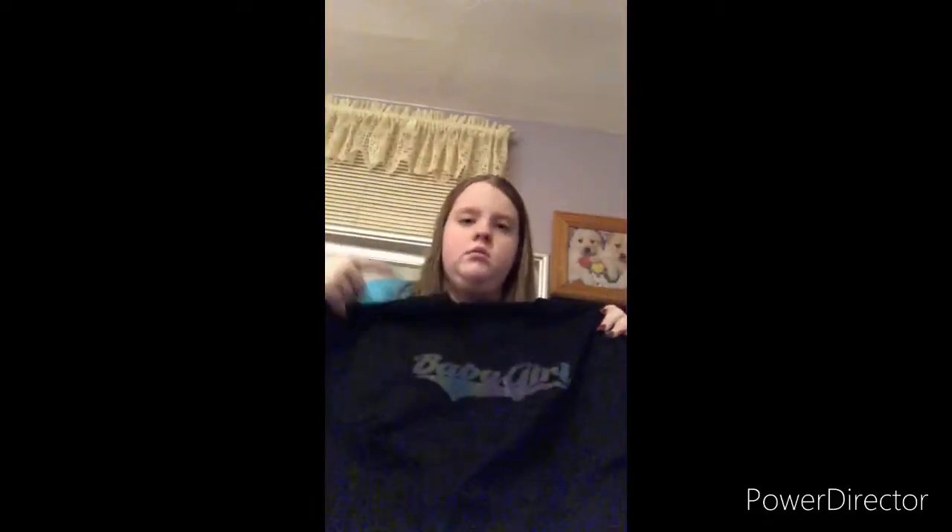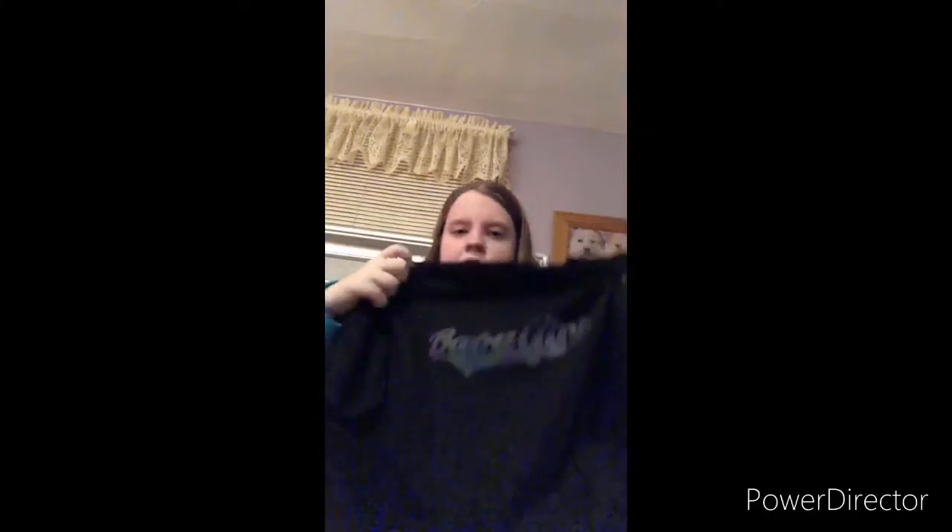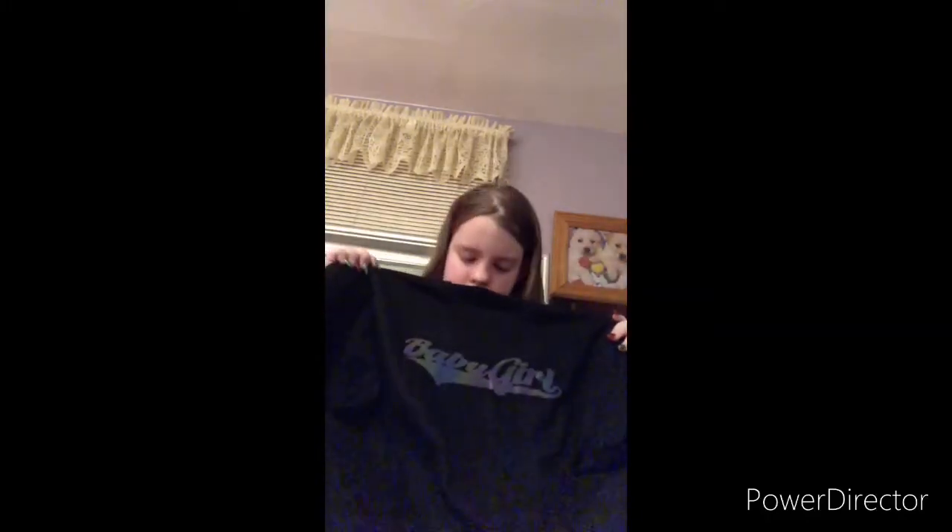And then this one is a holographic 'baby girl' shirt — it's holographic, as you can see. Then I have the t-shirt version of that one as well.